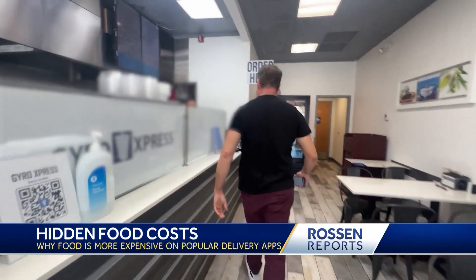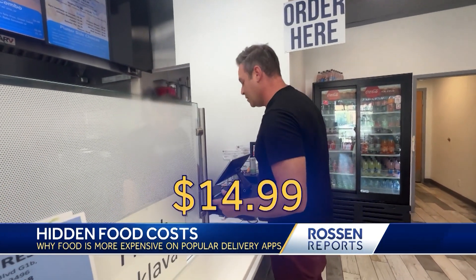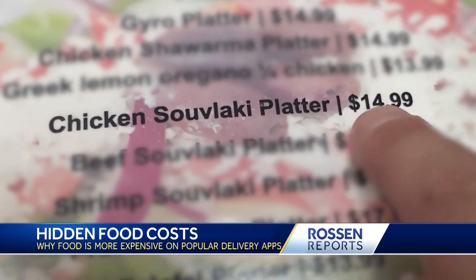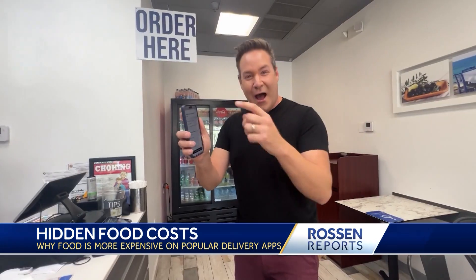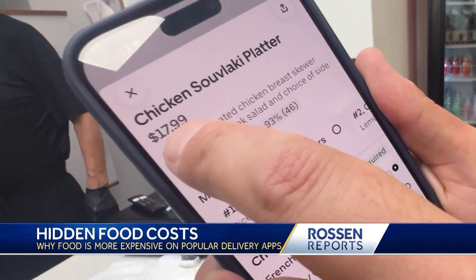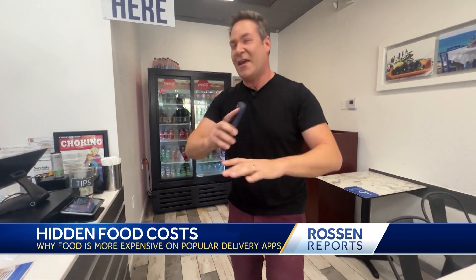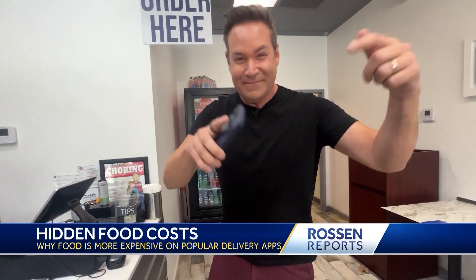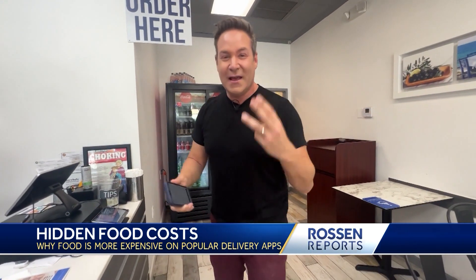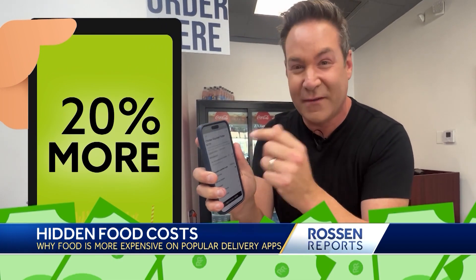First, I check out a local Greek restaurant. I order a chicken souvlaki platter in person — $14.99. Then on Uber Eats, the same exact restaurant, the same chicken souvlaki platter is $17.99. That's not including delivery fees or tip. By coming into the store I save three dollars — it's 20% more expensive on the app.